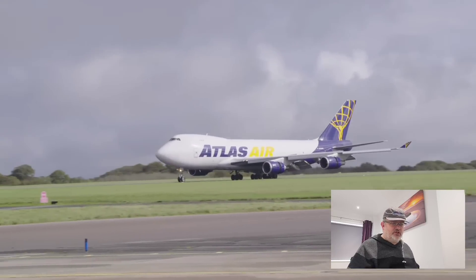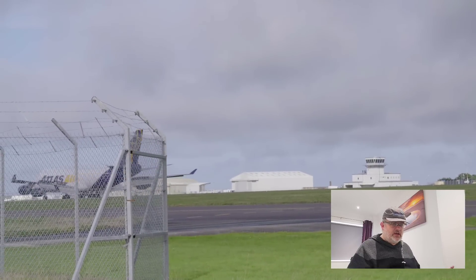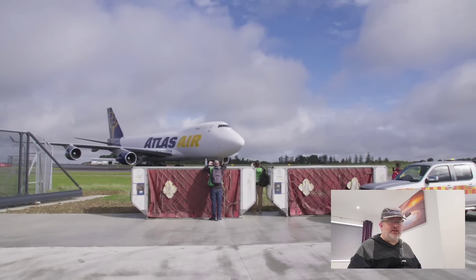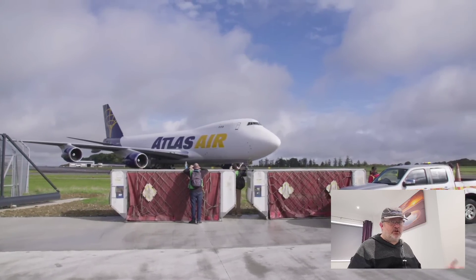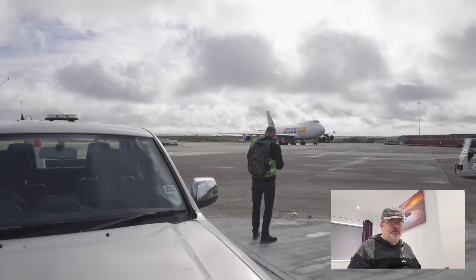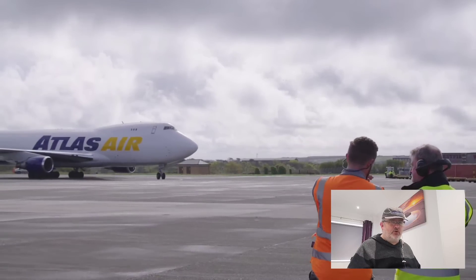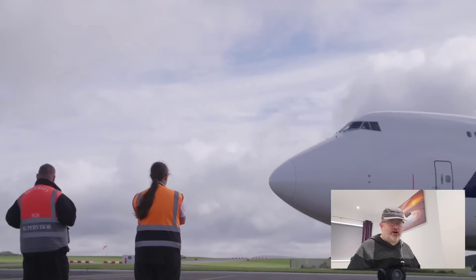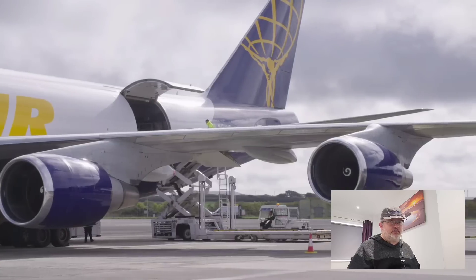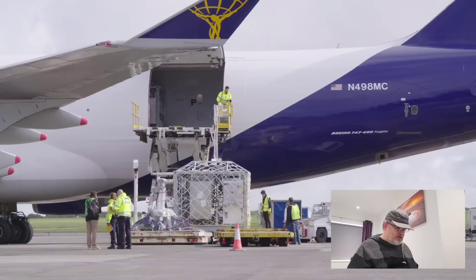The reason they have to ship this in pieces instead of sending it on Cosmic Girl is because the vibrations — just for the distance that Cosmic Girl carries it — are actually some of the most significant stress the rocket undergoes during its lifespan. They really can't afford to have it underneath Cosmic Girl for hours of transatlantic flight plus all the way from Mojave to Fort Lauderdale.